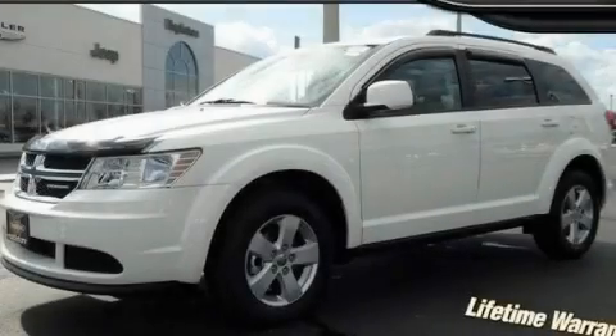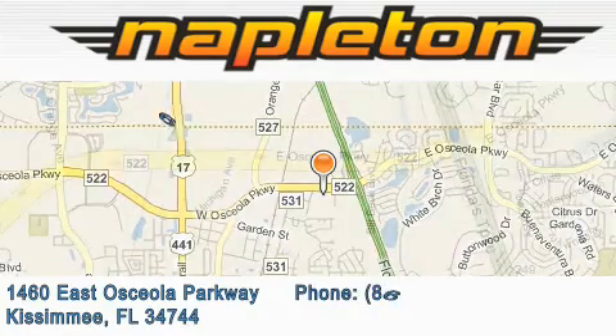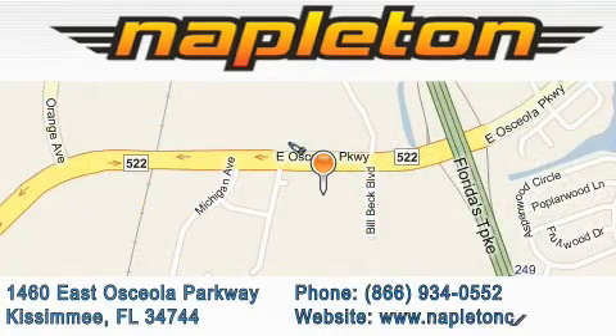Stop by today and test drive this vehicle for yourself. Napleton Chrysler Jeep Dodge is located at 1460 East Osceola Parkway in Kissimmee. Our goal is to exceed all of your expectations to ensure that you'll return for future visits.